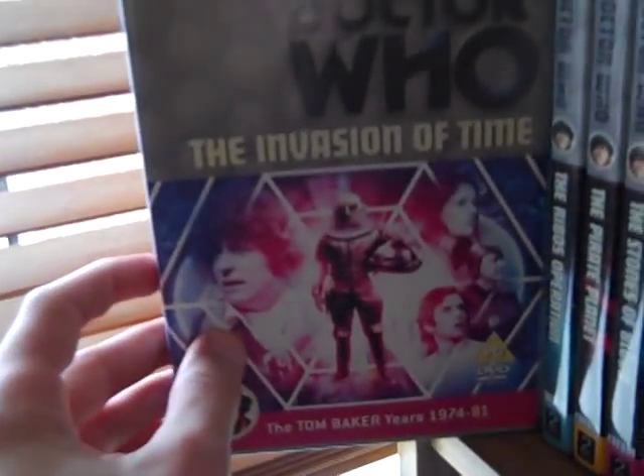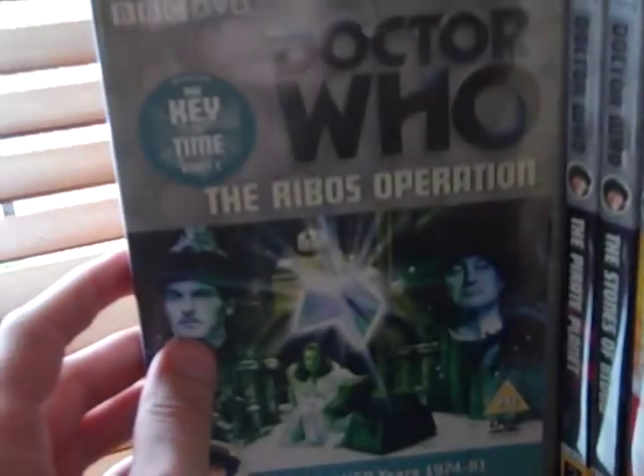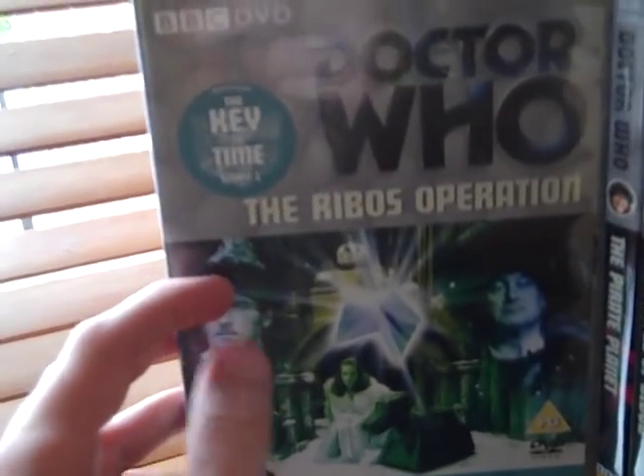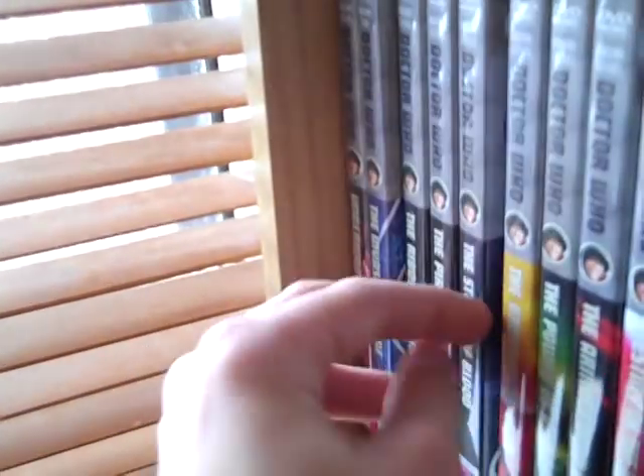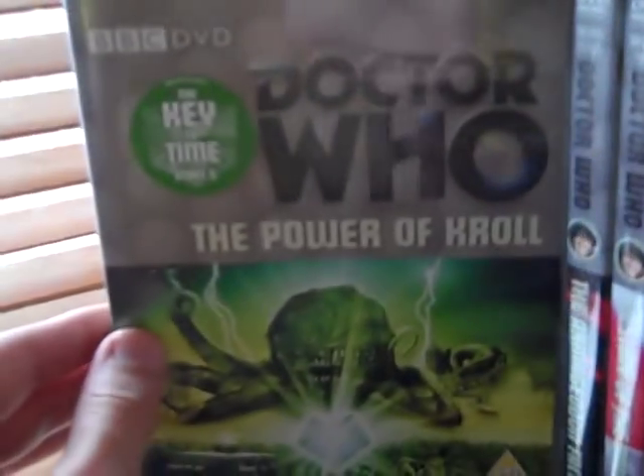Moving on to the next shelf: Underworld, Invasion of Time, and the Key to Time box set — Part 1 The Ribos Operation, Part 2 The Pirate Planet, Part 3 The Stones of Blood, Part 4 The Androids of Tara, Part 5 The Power of Kroll, and Part 6 The Armageddon Factor.